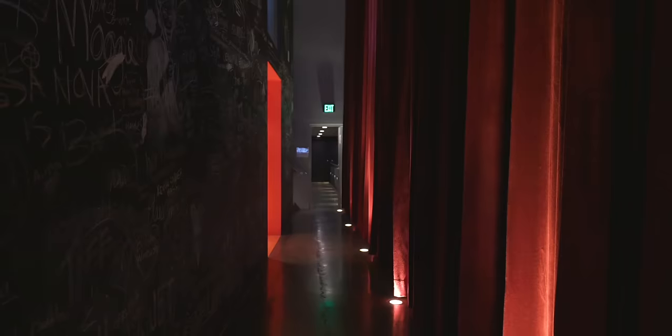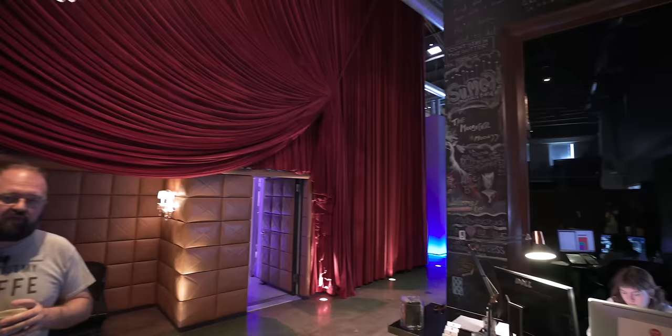Hey, I'm Andrew, and in this video I'm going to show you three things that completely transformed both my home studio and my workflow. But they're not what you would think.